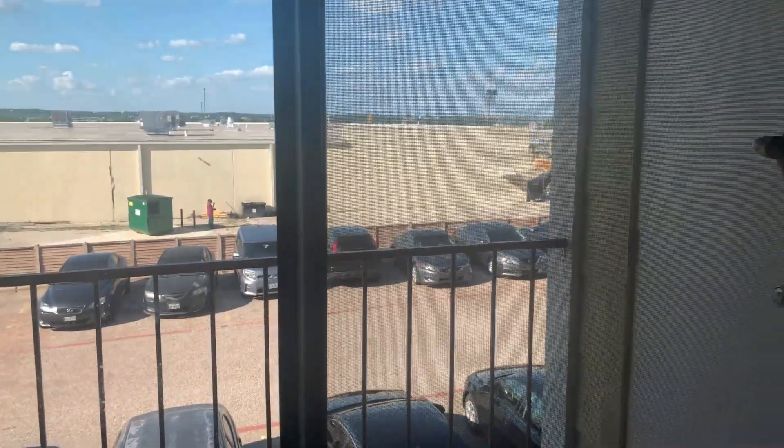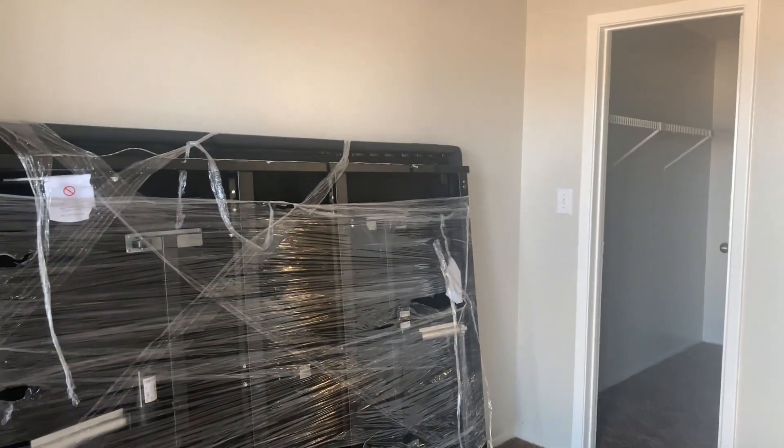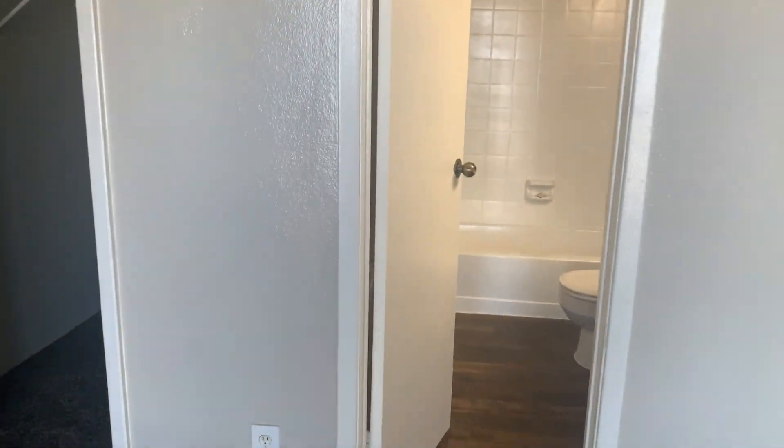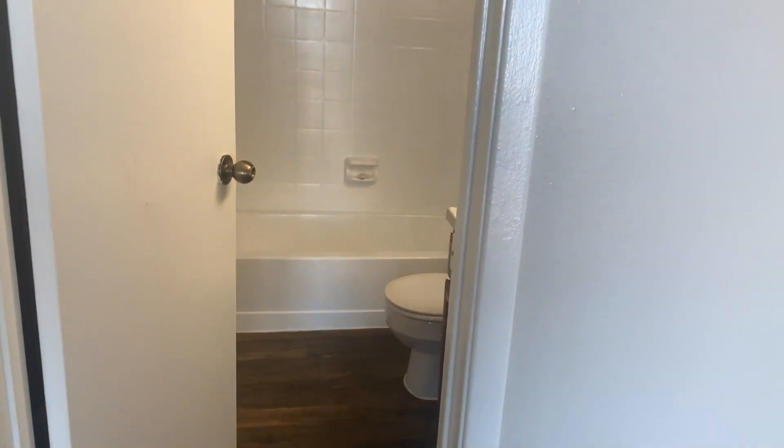So this is our bedroom and right here we got our balcony — the balcony is actually in our bedroom. We got brand new carpet, fresh carpet. The one thing I really loved about this apartment is that only the bedroom has carpet.